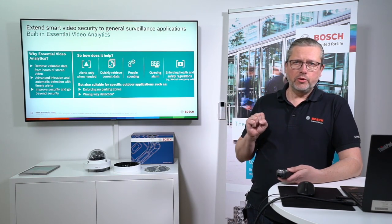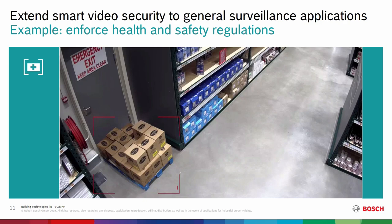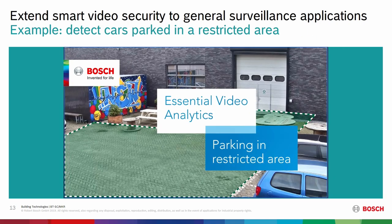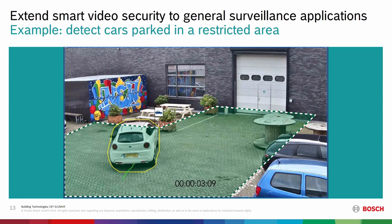Essential analytics can be used in an indoor environment to detect if somebody has placed objects where they shouldn't be — for example, a pallet blocking an emergency exit. It can also do counting: people counting, object counting, with several different counting algorithms. Additionally, it can detect parked cars in outdoor environments. Essential analytics works well in sterile zones without heavy interference from the environment.